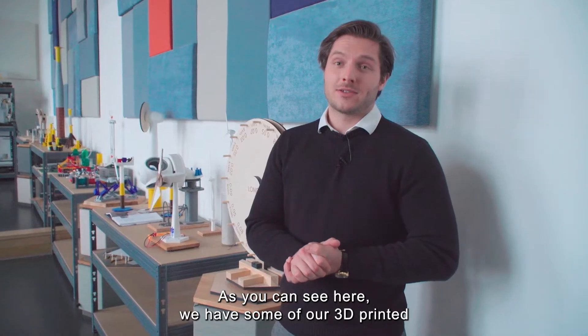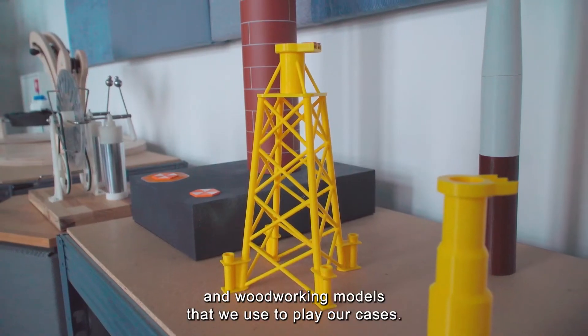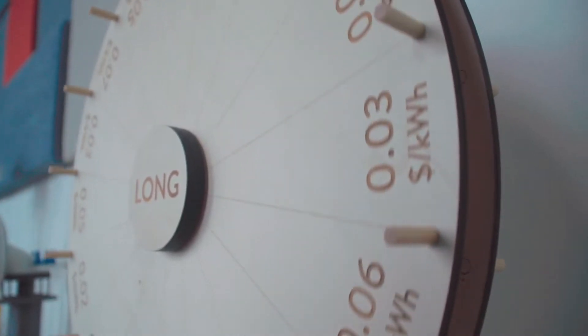As you can see here, we have some of our 3D printed and woodworking models that we use to play our cases.